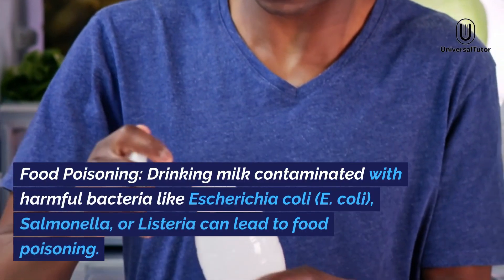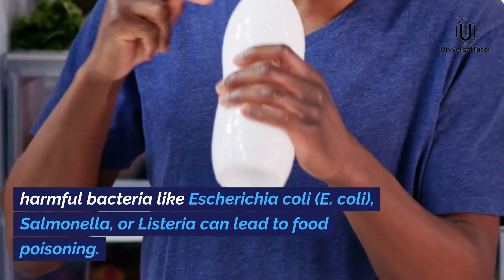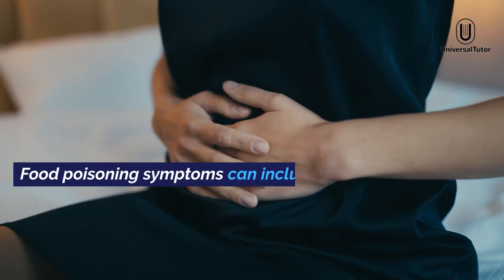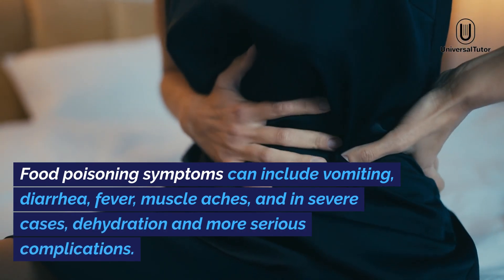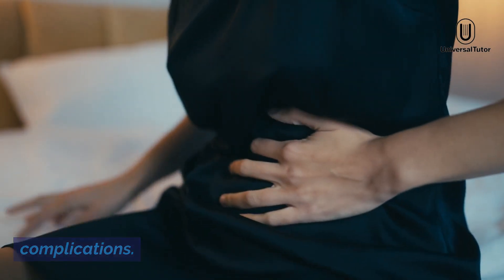Food poisoning. Drinking milk contaminated with harmful bacteria like Escherichia coli (E. coli), salmonella, or listeria can lead to food poisoning. Food poisoning symptoms can include vomiting, diarrhea, fever, muscle aches, and in severe cases, dehydration and more serious complications.